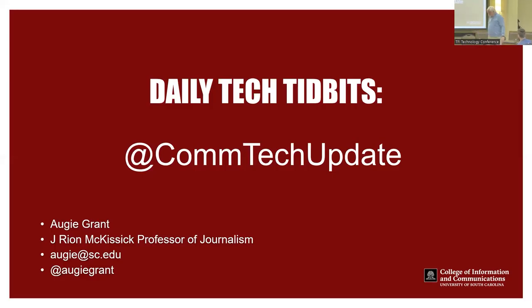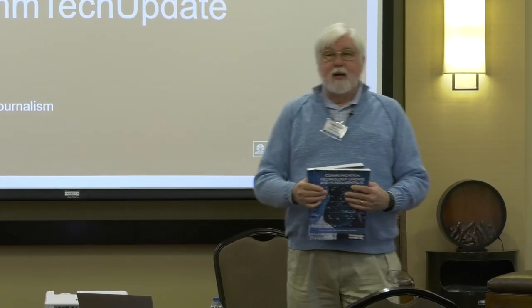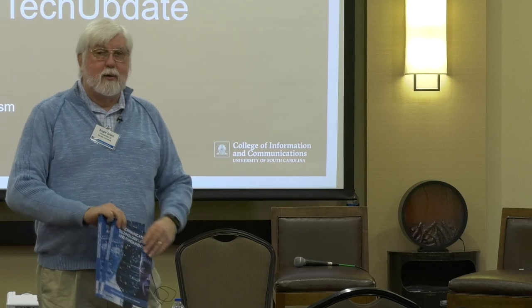We provide daily updates on social media — Twitter and Facebook handle ComTech Update — one a day on weekdays giving you something we think is interesting. That's all I have except I want to give two of these books away. Instead of me asking questions, I'll let you ask the questions — if you ask a question I can answer, you get a book.